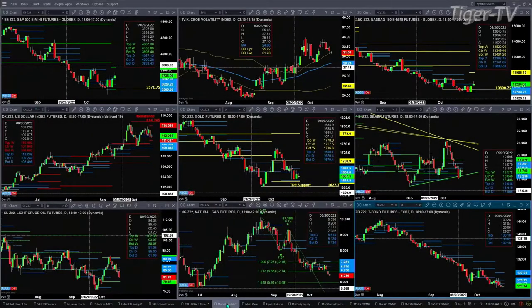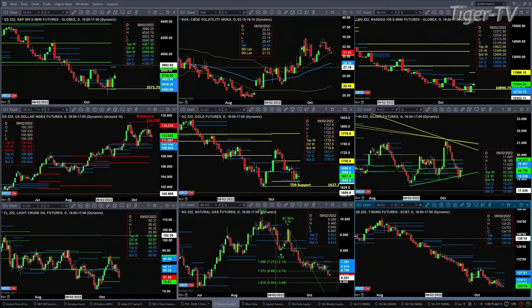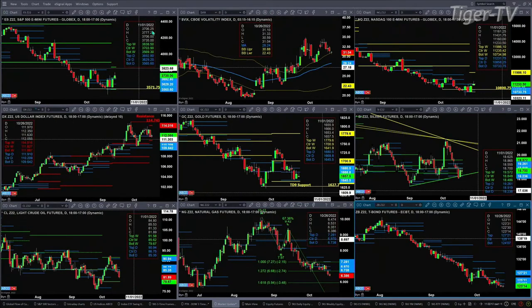If we take a look at our nine panel market update chart, we begin by looking at the ES Mini in the upper left-hand corner. Price is trading above the top of its daily profile. A close today above 3692.80 — 3693 to be exact — is going to suggest a move to the top of its weekly profile, and that's at 3838.